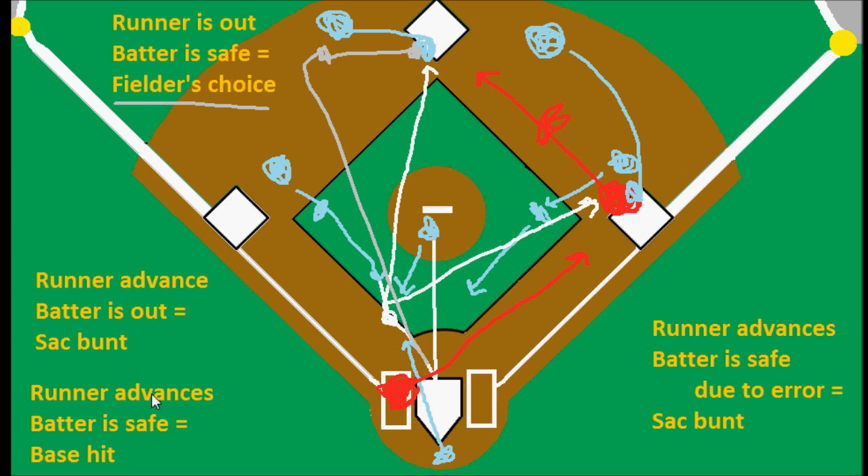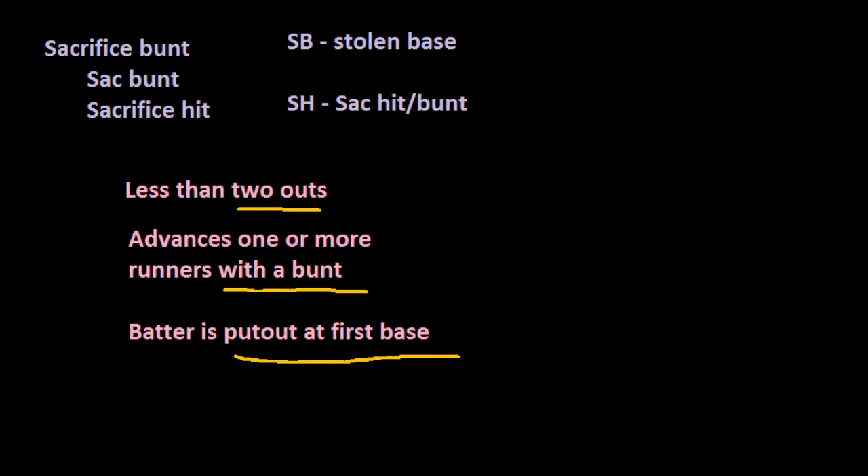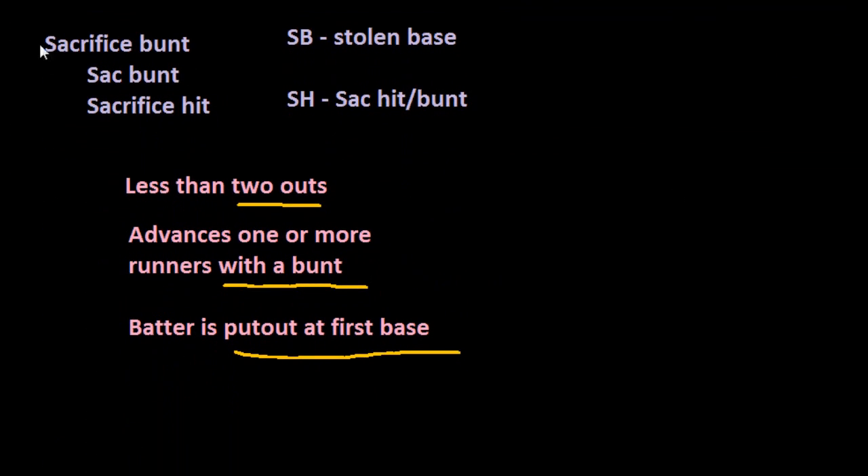The difference is that a sacrifice bunt does not count as an at-bat when we're totaling things like batting average, but a fielder's choice would — that would be kind of the equivalent to getting out, because even though the batter didn't get out, one of his teammates did. So he's not really helping the team along like he would had it been a sacrifice bunt.